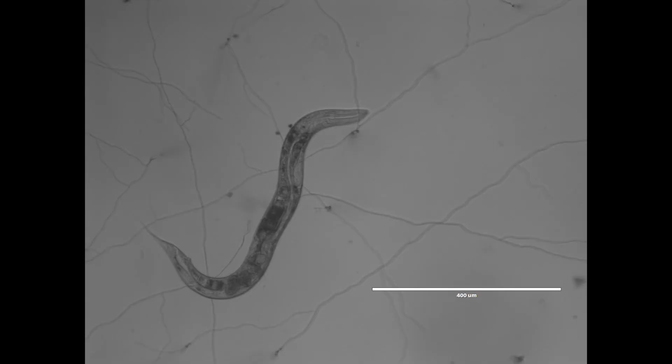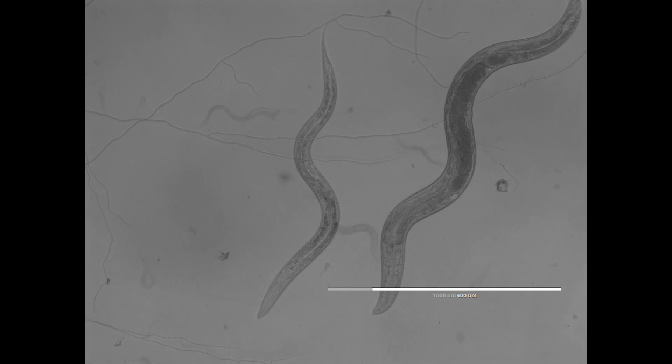By training the algorithms on a large dataset of annotated worm images, they can learn to automatically detect and track individual worms, measure their movement patterns, and extract features relating to their development and behaviour. Machine learning algorithms can identify key characteristics,